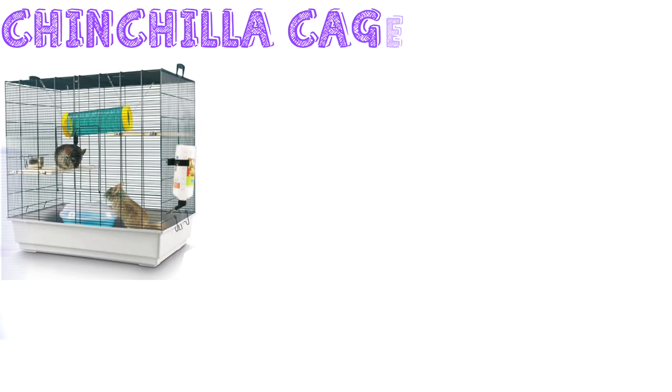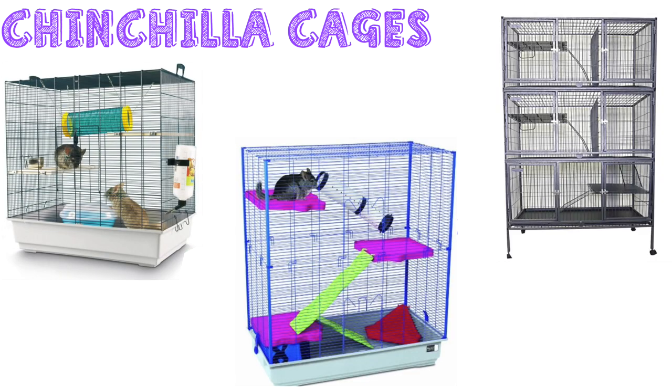The next type are chinchilla cages. Again these come in great sizes, offer a fair amount of space, give appropriate height, and bar spacing seems to be suitable so no need to mesh up the bars. They also tend to have levels inside which is brilliant for rats. This is often why some cages are labelled for both rats and chinchillas, because they have quite similar housing needs. So chinchilla cages are a brilliant option for rats.